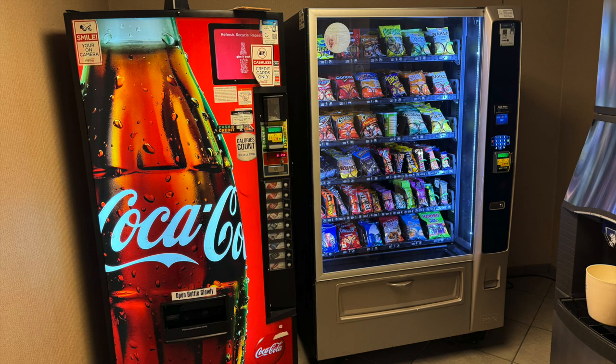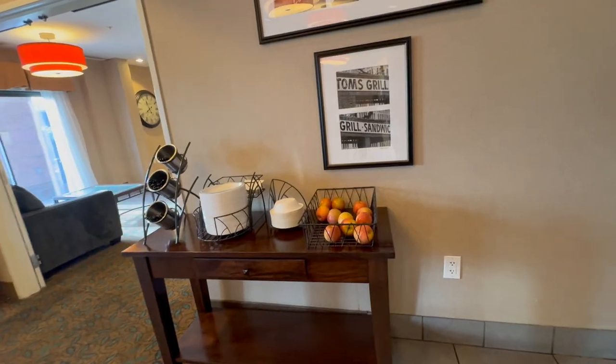Down the hall, you've got an ice vending machine and Coke products, which is nice to see. And it's cheaper to buy it here than the store across the street.